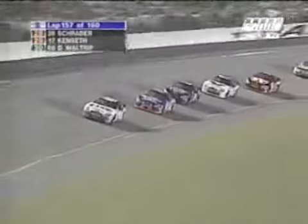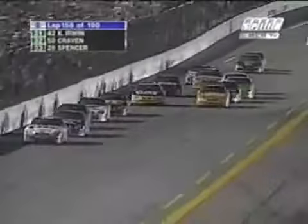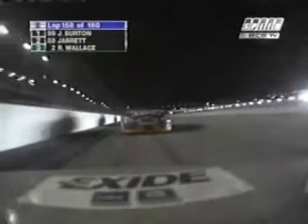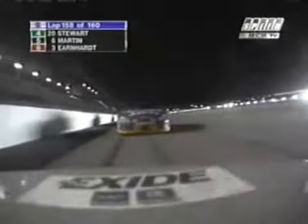Two laps to go. Ward Burton and Tony Stewart, the two Pontiacs, fighting back at sixth place, side by side. Earnhardt behind them — he's got nowhere to go right now, just sitting in the middle waiting on these guys to determine where they're going to go. That's two frustrating finishes in a row for Earnhardt. At Pocono, two out of three, where he got muscled up by Mayfield on the last lap.